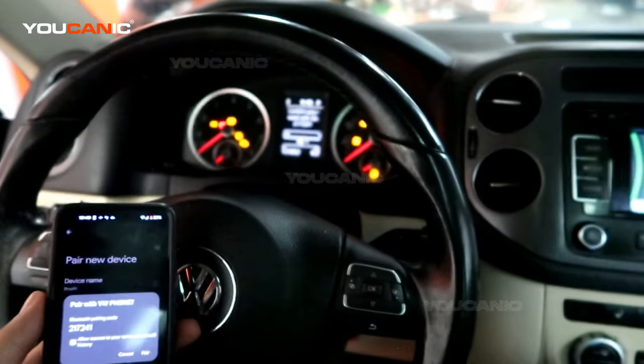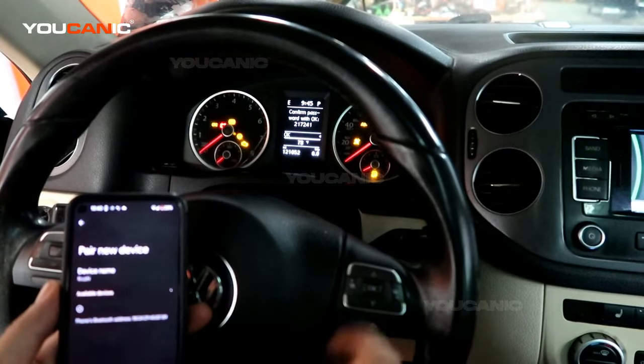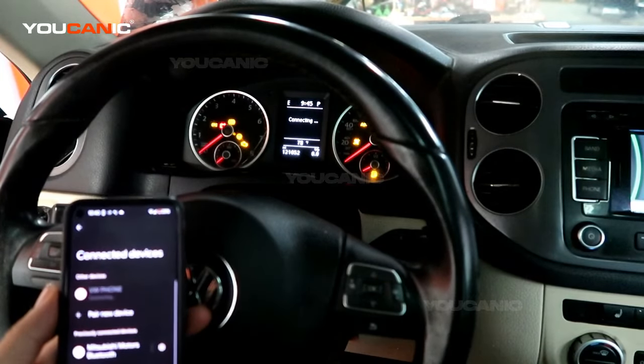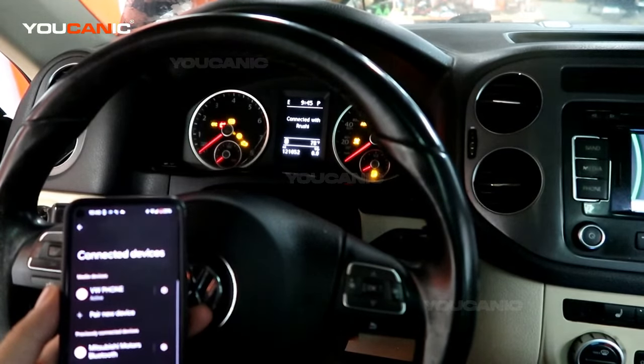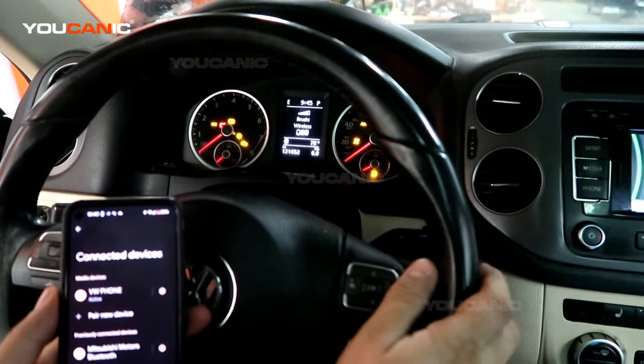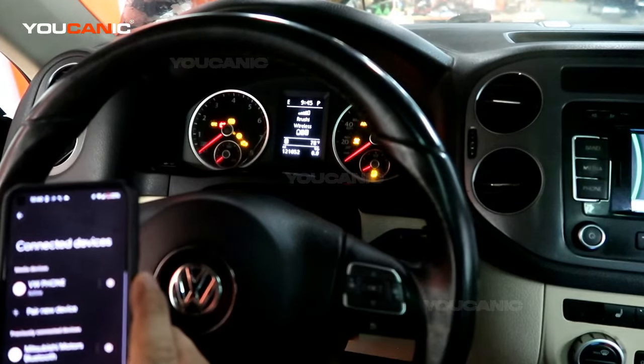Next, press Pair on the phone and press OK on the steering wheel. Now we're paired. You can see the phone is now paired and you'll be able to make calls, receive calls, and even play music through your phone.